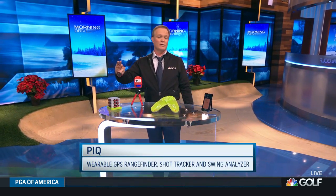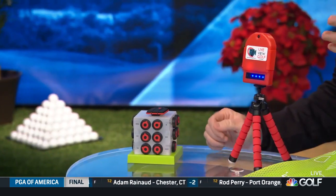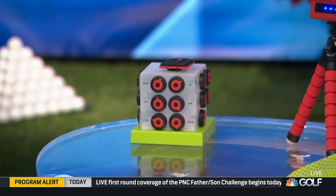Peek claims to have cured the golf gadget overload by combining three great technologies into this one small device: a GPS rangefinder with distances to the front, middle, and back of a green; a shot and game tracker that tracks how far you truly hit your clubs through connections on the back of your grip; and a swing analyzer with tempo, swing path, and club speed. The company says its greatest attribute is that it takes all this information and puts it down into the basics — what are you doing well and what do you need to work on.